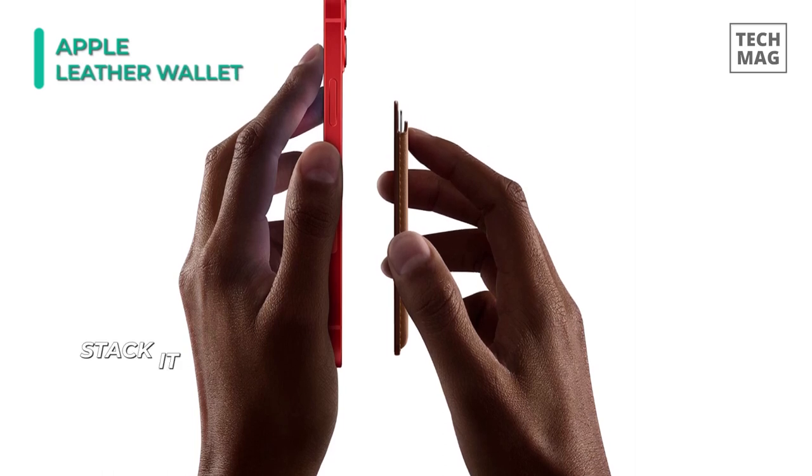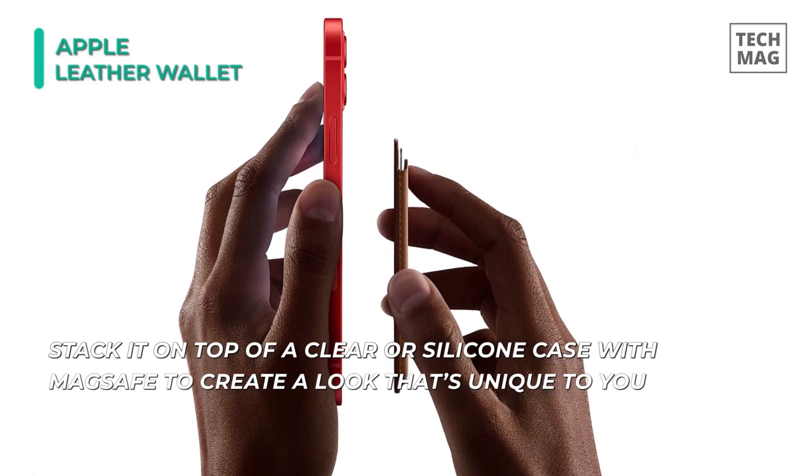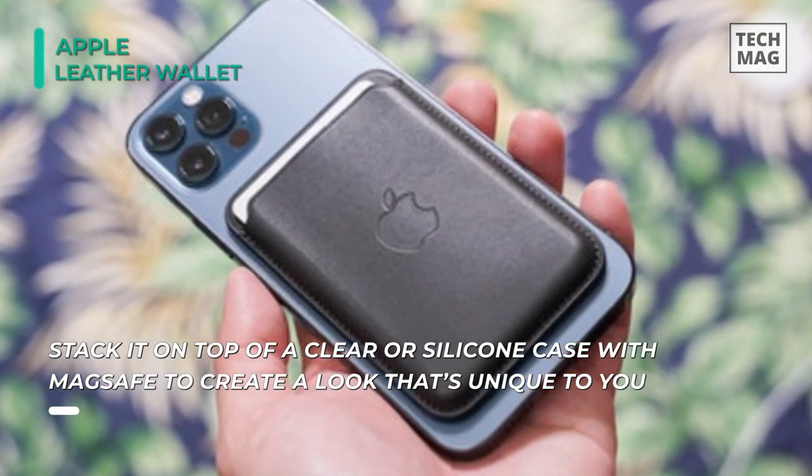Furthermore, it is designed with both style and function in mind. The iPhone Leather Wallet with MagSafe is the perfect way to keep your ID and credit cards close at hand.